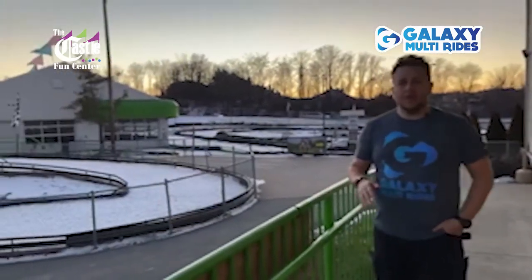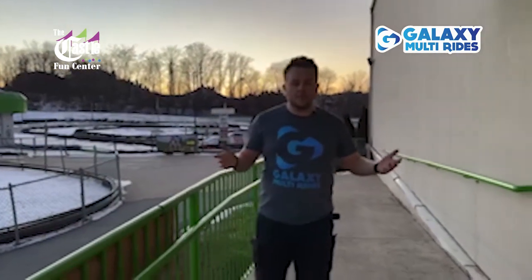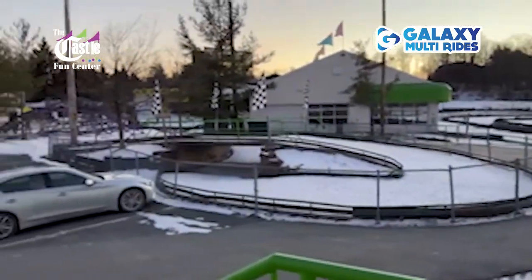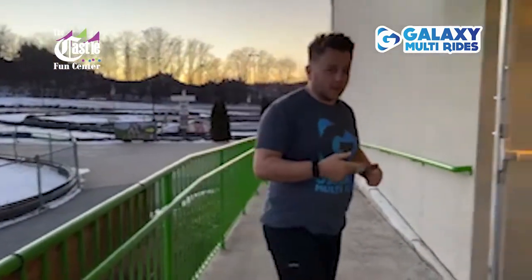Good evening and welcome to Castle Fun Center here in a very cold Chester, New York. It is currently 11 degrees Fahrenheit, minus 12 degrees Celsius, and for some reason I'm just in a t-shirt. This huge property has outdoor go-karting, giant zip lines, and all kinds of stuff, as well as indoor — we've just finished installing an inflatable park, so let's go check that out.